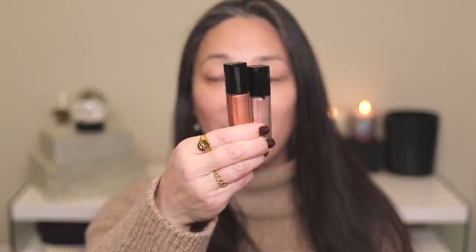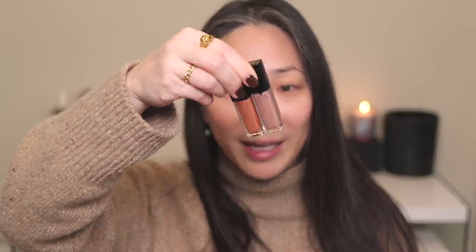Hey guys, so today I thought I would do a full face of Chanel for no reason other than my friend who actually works at Chanel sent me a little goodie bag of some things he noticed I did not have in my collection — that would include two of the liquid eyeshadows that came out with the Desert Dream, or just Desert Collection. I had purchased the other three and didn't have these two, so he sent those over.